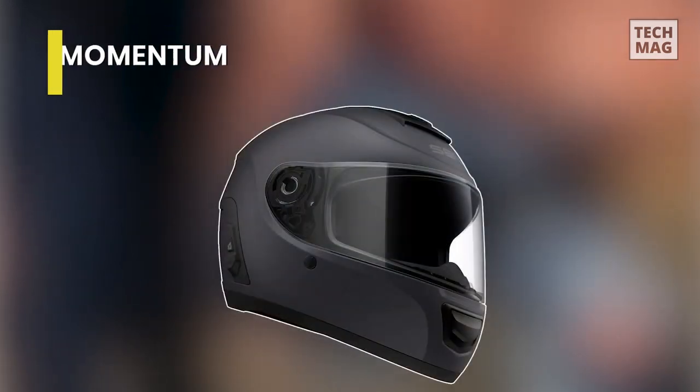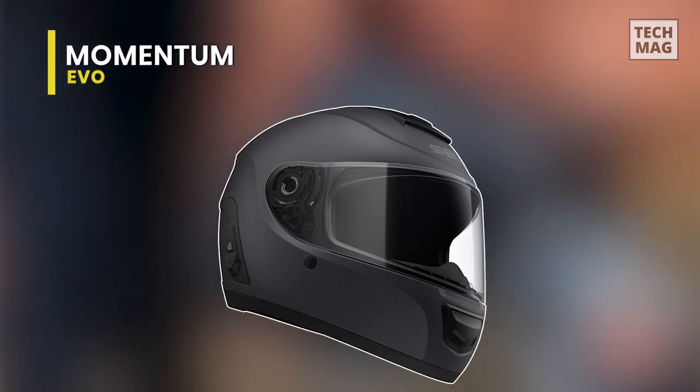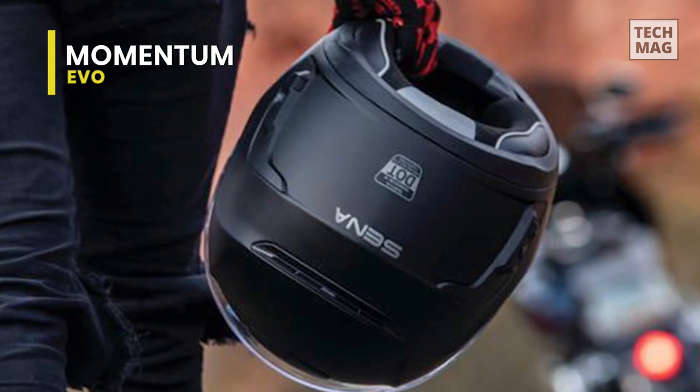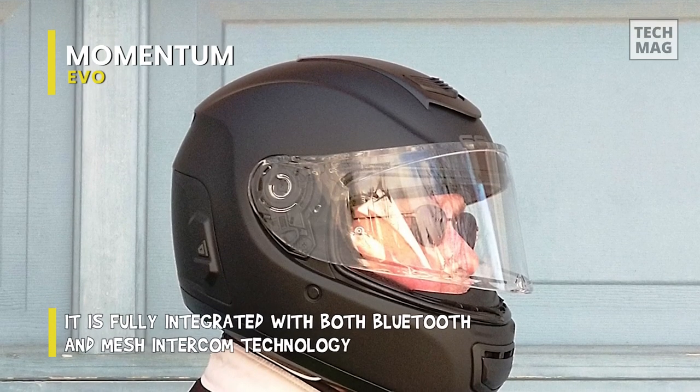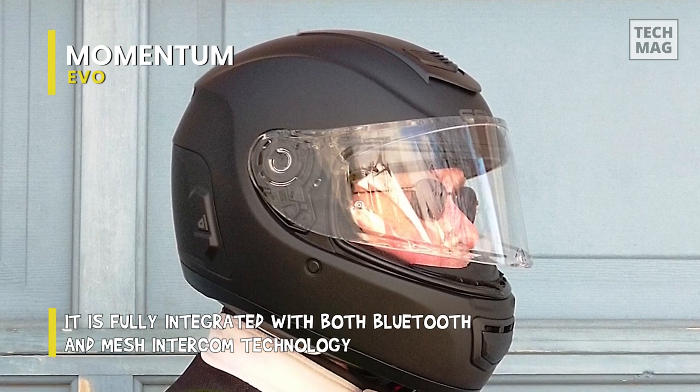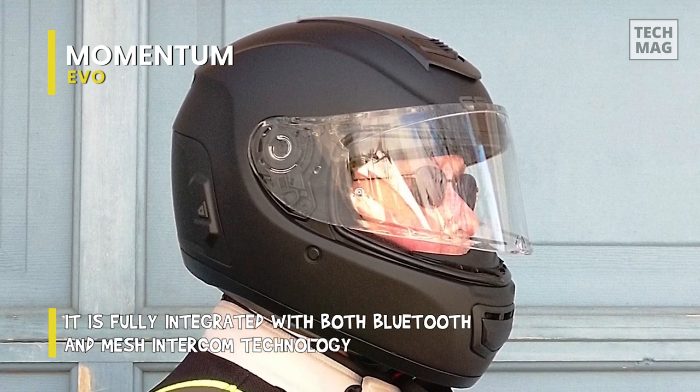Number 1: the Momentum Evo. If a smooth helmet design and black matte finish are your cups of tea, you must go for the Momentum Evo Motorcycle Smart Helmet. Breathability will be the least of your worries because of its highly effective three-way ventilation system, a trait that provides enough breeze and fresh air on each side of your head.